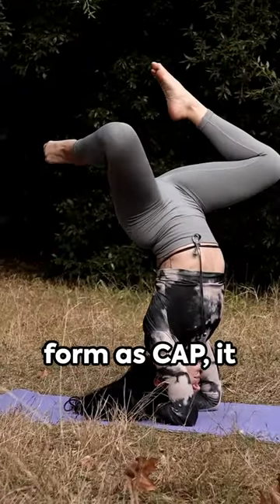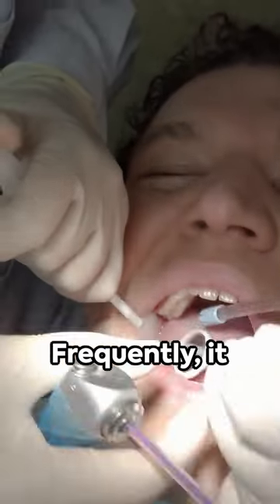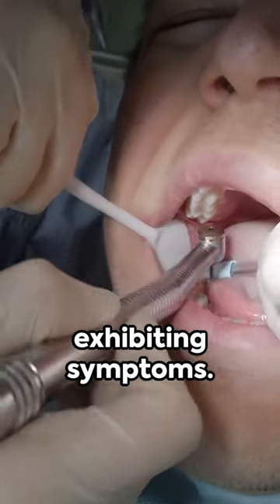Known in abbreviated form as CAP, it signifies a protracted inflammation occurring at the apex of a tooth. Frequently, it operates discreetly, existing without exhibiting symptoms.